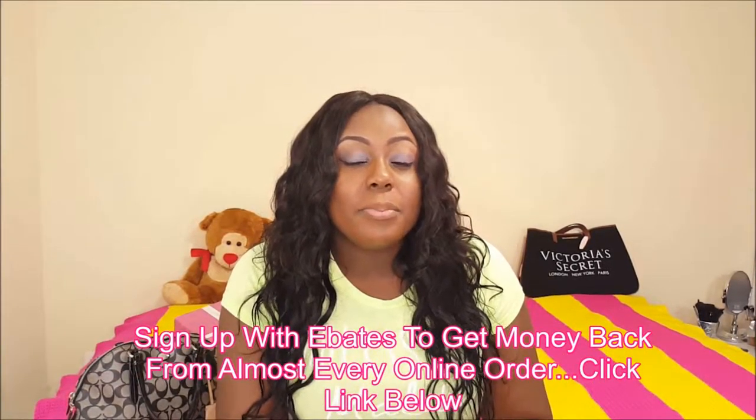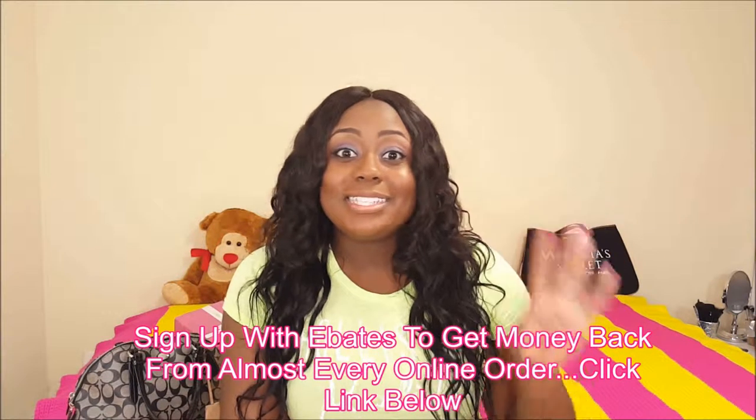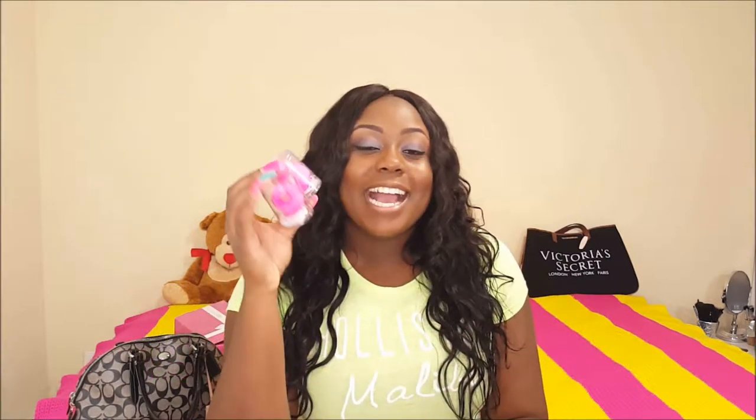The next few items are from Dermstore. I got these two beauty blenders. I've never owned a Beauty Blender before — I have Real Techniques and one from BH Cosmetics, but never one of these. Normally it's $20 for one, but I got both for $23 and some change. I joined up with Ebates and they give you a percentage off as well for certain stores, so with all those discounts combined, I got two for basically the price of one.